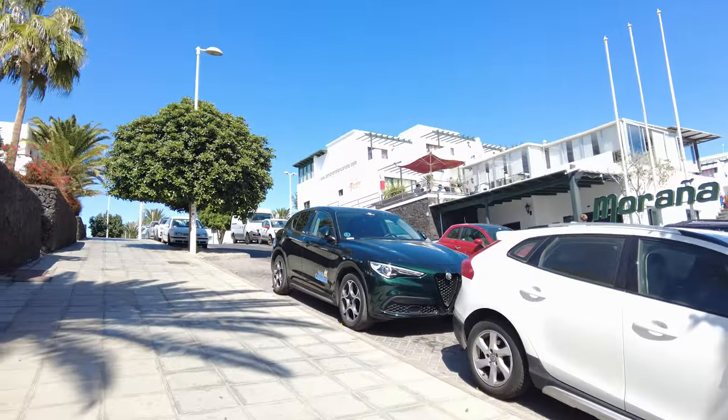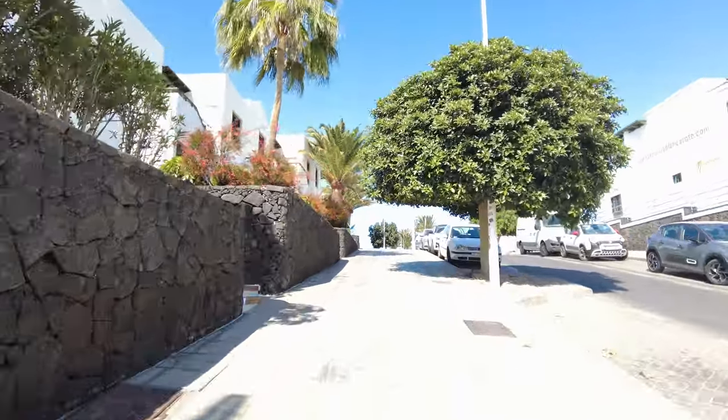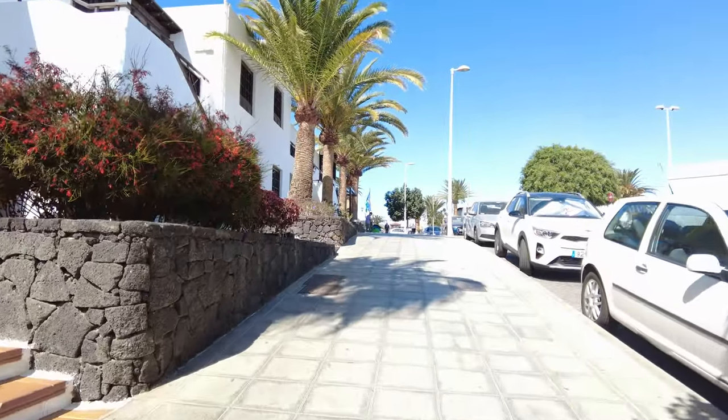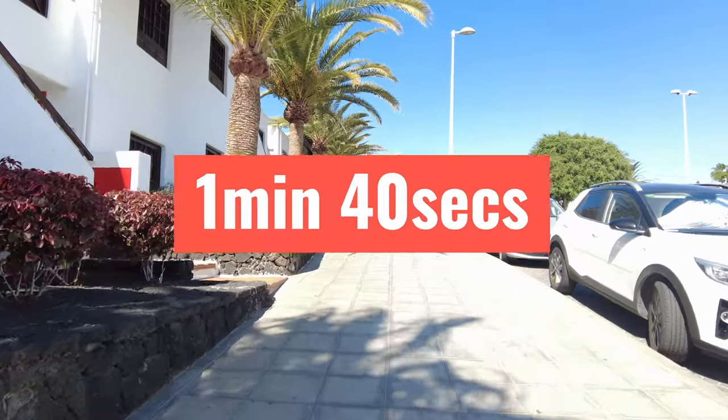There's Murano on the right. Actually I'm already out of breath, guys. I'm nearly at the top here. How long has that taken me? About 1 minute 40 so far.